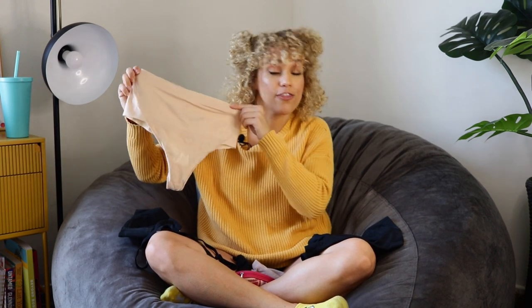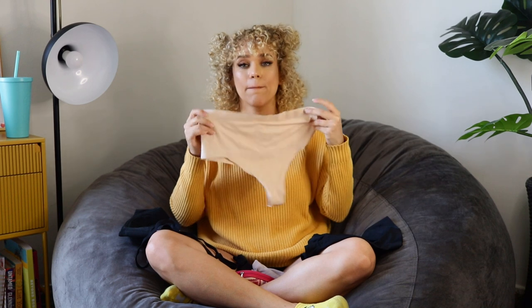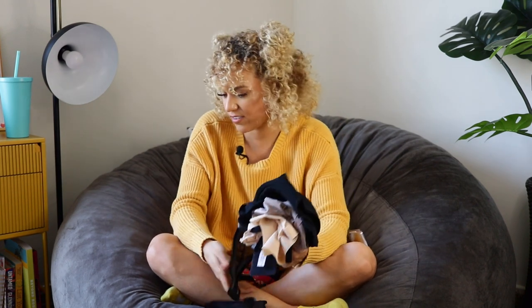I also have a nude seamless thong. It has to be seamless, but the thong style came in handy when I had to wear a super short dress and the boy shorts were actually visible. Please know that you need to keep different versions of both bras and underwear in your model bag if you want to make it in this business.